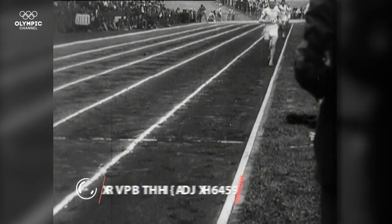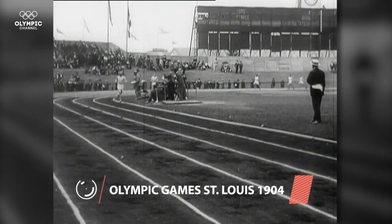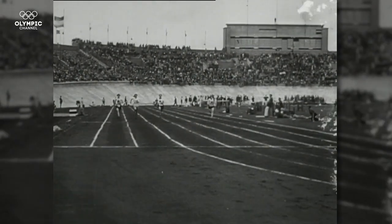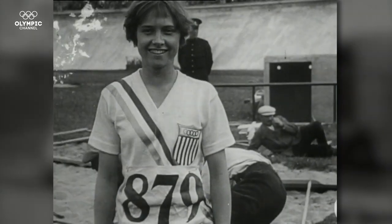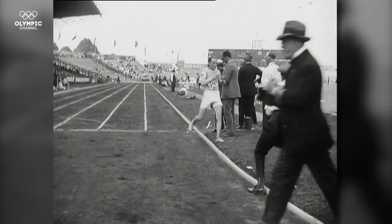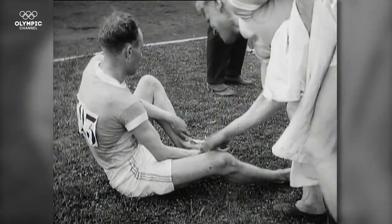Athletics have been part of every Olympic Games since the birth of the modern Olympic movement in 1896. This discipline traces its earliest roots to events practiced in the ancient Greek Olympics. Today, no other discipline offers more medals. Paavo Nurmi is the top medalist, winning a total of 12 medals throughout his Olympic career.